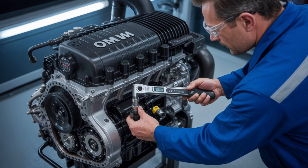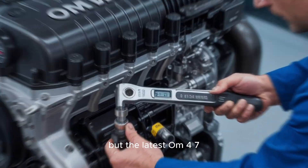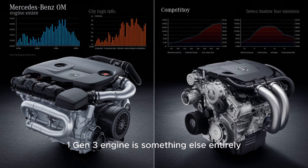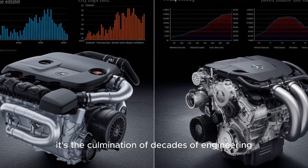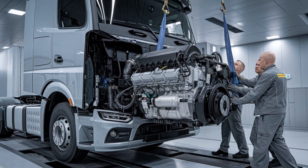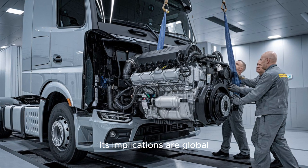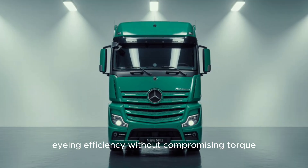Mercedes-Benz has always had a reputation for precision, but the latest OM471 Gen 3 engine is something else entirely. It's the culmination of decades of engineering, fine-tuned for both performance and sustainability. Even though it's engineered in Germany, its implications are global — especially for North American fleets eyeing efficiency without compromising torque.